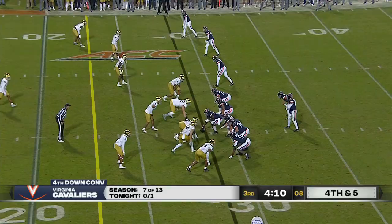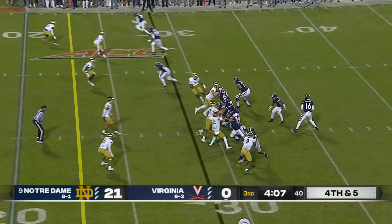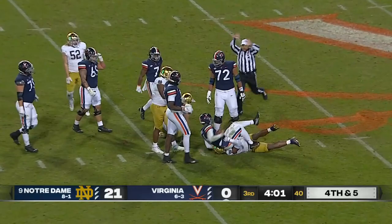Fourth down and five. Wolfolk with time for a moment, and then he gets planted. Riley Mills was getting blocked, and all of a sudden he broke free.